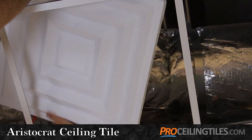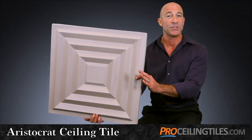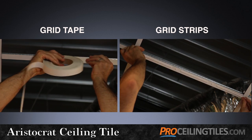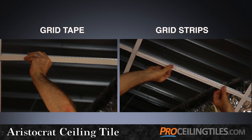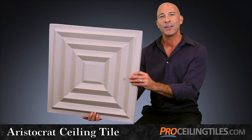You'll appreciate how easy the Aristocrat maneuvers in these low clearance areas. A really nice finishing touch is to add our grid tape or our grid strips over your plain white ceiling grid. We have many colors to choose from that will complement the color of your tiles.